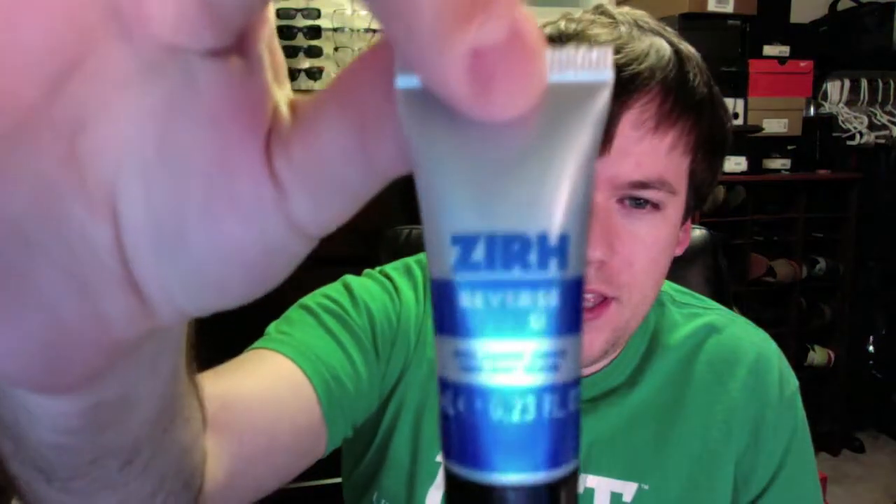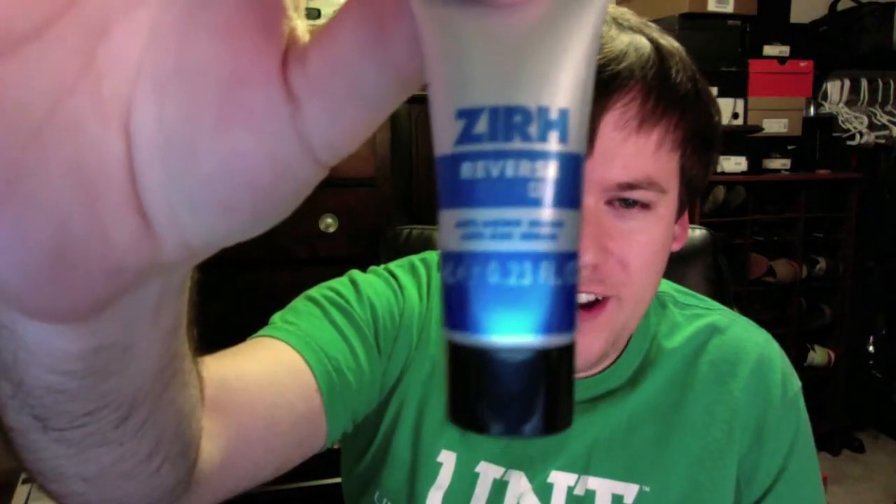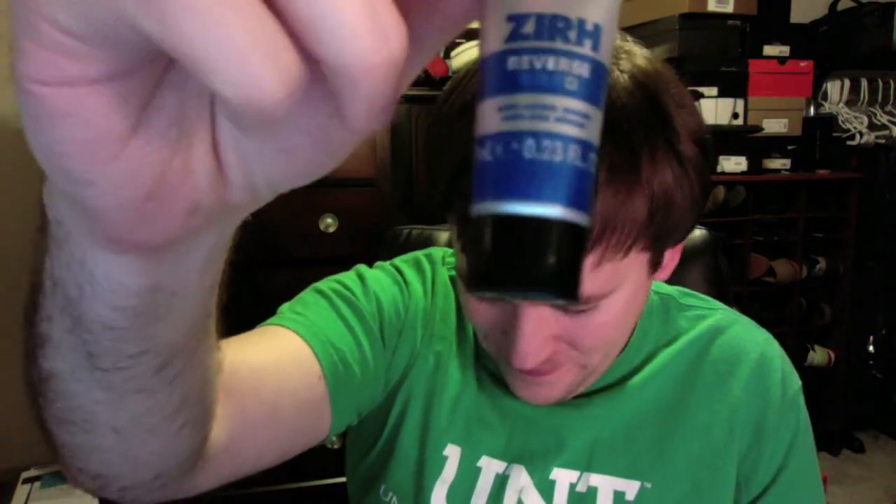The first thing in the box was this Zirh Anti-Aging Serum, and this one retails for $45. It's used in place of a moisturizer.